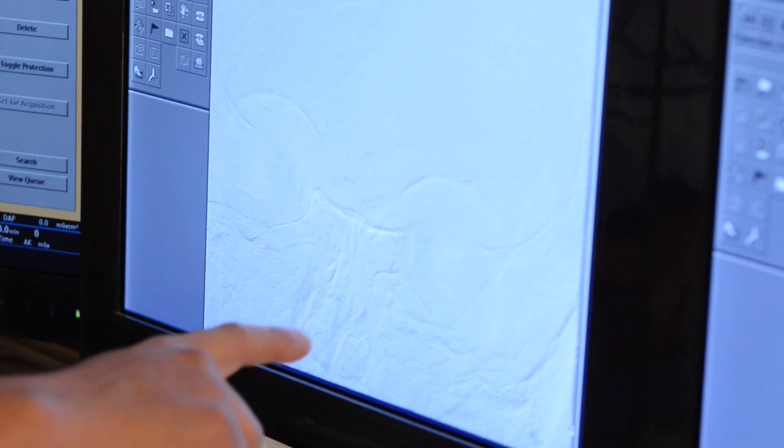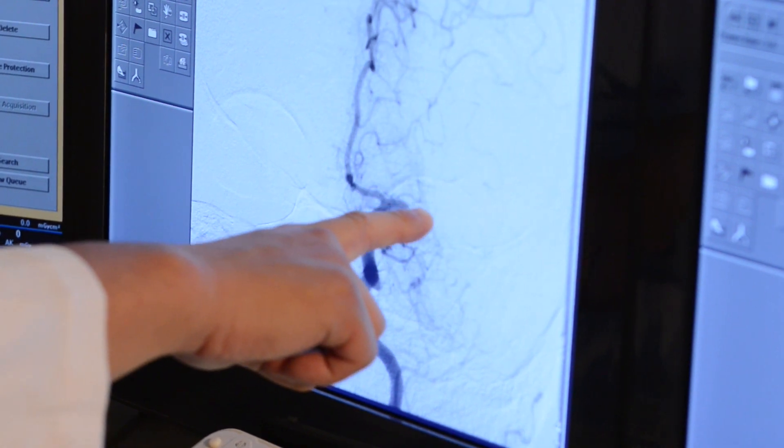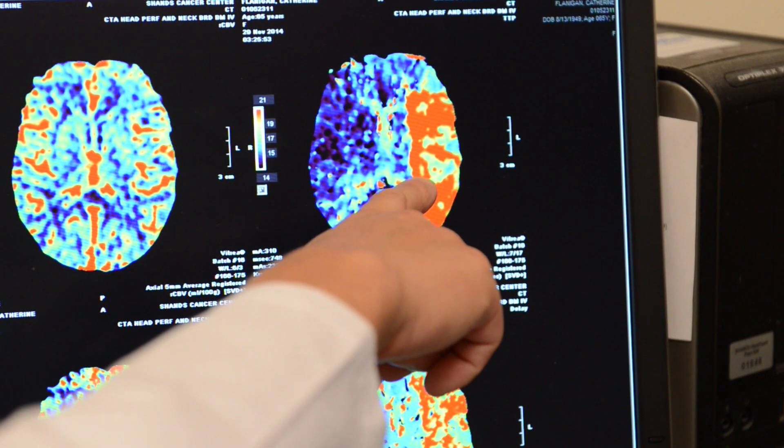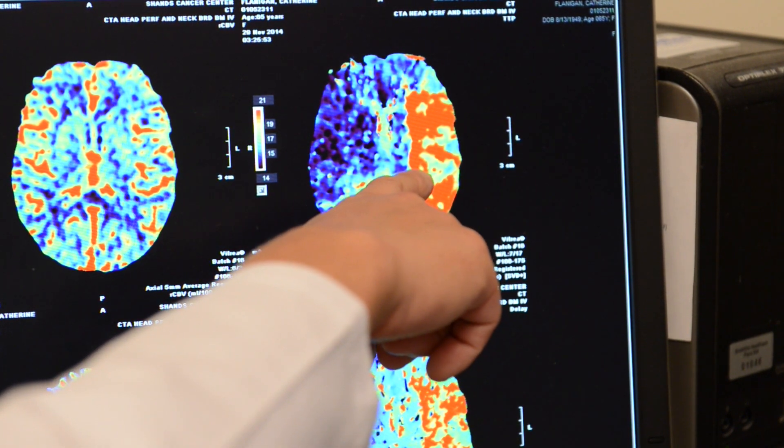Dr. Waters came in and he got the films up and was showing me what the before and after shots were, and explained to me: the red is bad, and here you can see all this blood going into the arteries.